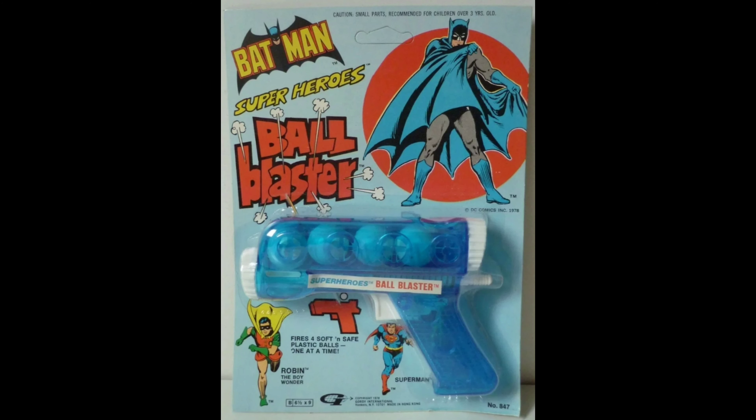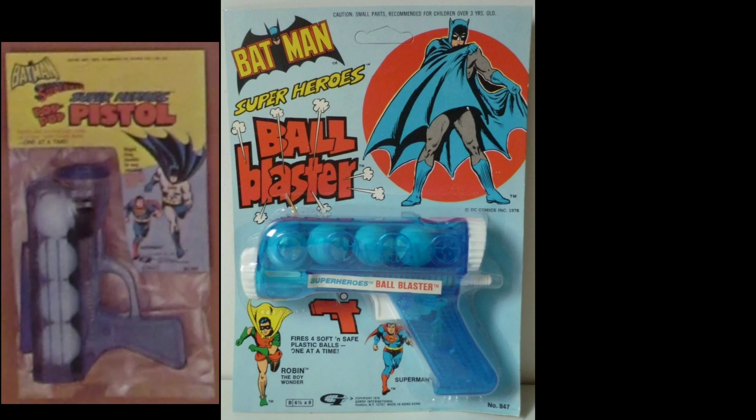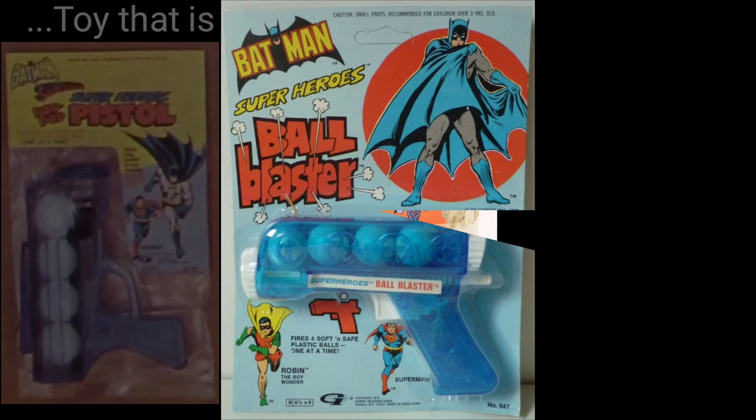Another 1978 piece: the Superheroes Ball Blaster for Batman. They made this for Spider-Man in red. Here is a more rare version of that same type of gun, and it's the only header-carded Gordy Batman piece ever made.